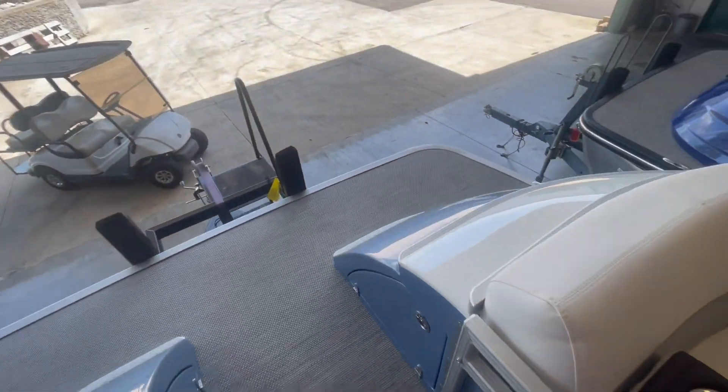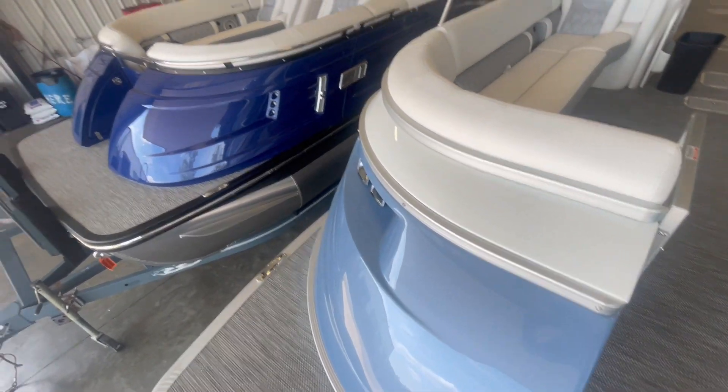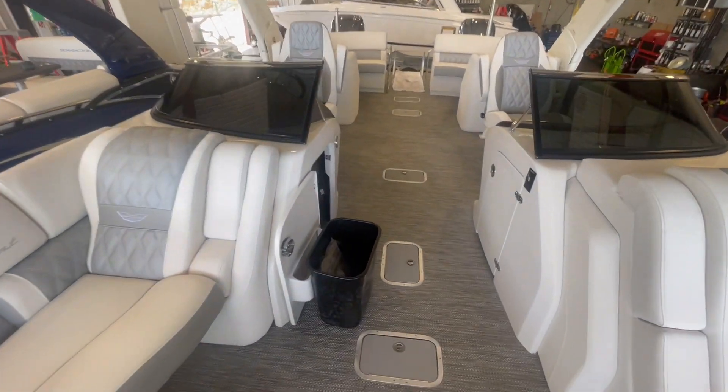This is a Q series, so it has a fiberglass front. I actually love this blue — it's a baby blue compared to the dark blue. Both are great colors, but it looks very sharp coming out of the water.